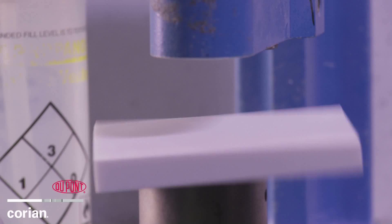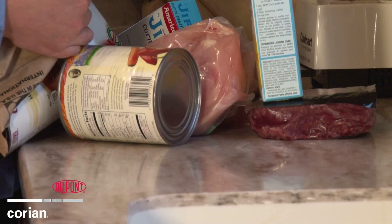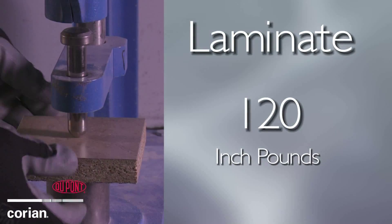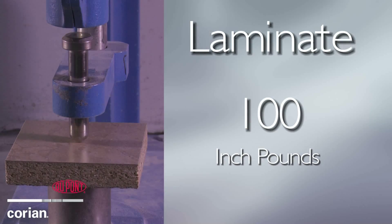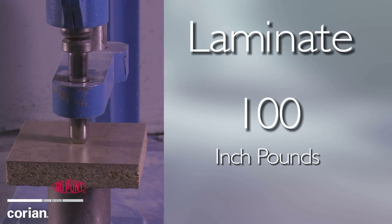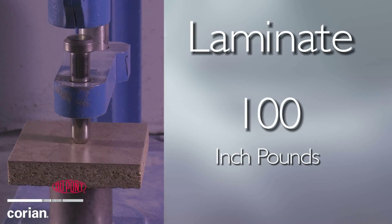Now that we have seen how well Corian performs, let's compare its strength with other surfacing materials. DuPont engineers will reduce the impact weight to only 100 inch-pounds and place a sample of laminate underneath the drop pin.